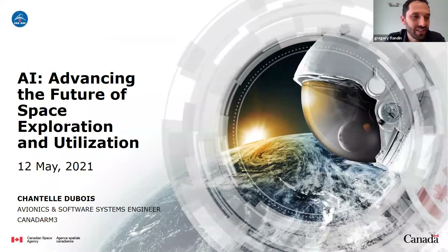Hi again. It's my pleasure to welcome Chantelle Dubois. She is an avionics and software systems engineer at the Canadian Space Agency. Welcome, Chantelle. She works for the Lunar Gateway Program, facilitating the delivery of the Canadarm3, which is the robotic arm of the station. She also supports the Lunar Exploration Acceleration Program, providing insight and support for robotic software. Space is a particularly constrained environment for embedding AI, and Chantelle will talk about artificial intelligence advancing the future of space exploration. The floor is yours.